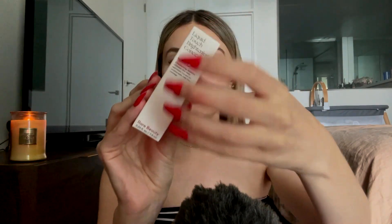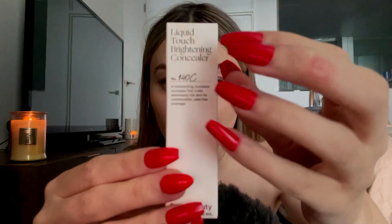I also picked up a concealer by Rare Beauty, which is the Selena Gomez makeup range. I got this before I went on holiday and got a little bit of a tan, so it's very white for me — it is a brightening concealer in shade 140C. I was gonna take it out of the packaging but it's so hard with these nails. The packaging of the actual makeup is really really cute on the inside.